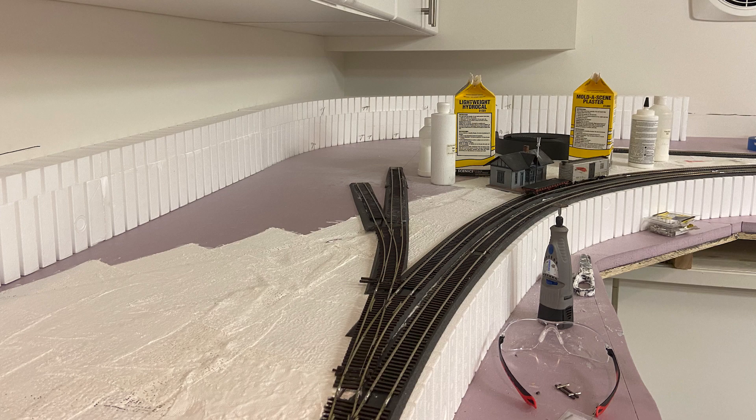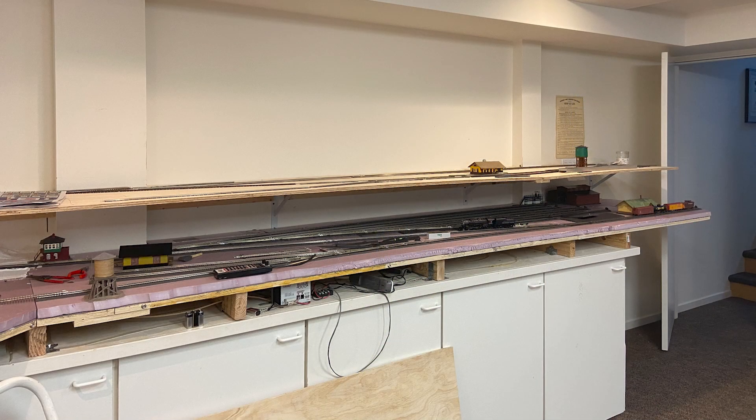Once the pandemic hit, construction on the layout increased tenfold. Although there's still plenty of work left to do, I'm at a point where, as of the making of this video, trackwork is complete and most of the operational structures are in.